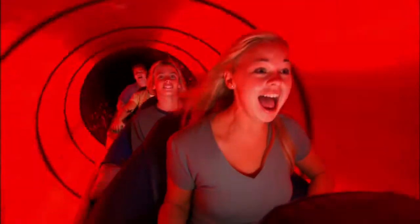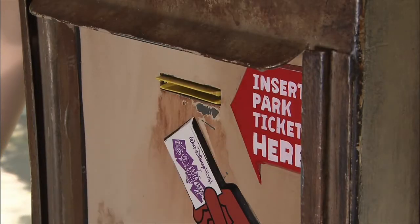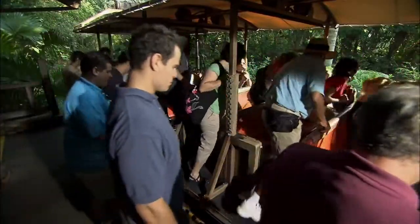Find the ride you want on the information board, and if there is a long wait time but a fast pass is available, walk to the ride and look for the fast pass kiosks. Enter your key to the world card or your magic band and you will get a fast pass that tells you your return time for the ride. Then you can go to other rides that have a shorter wait time.